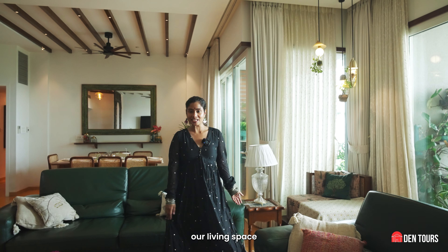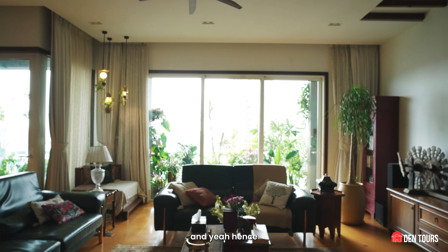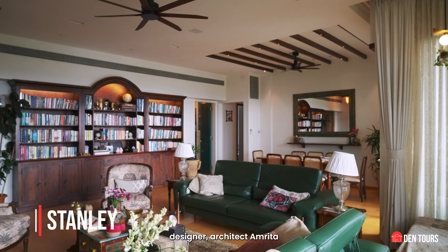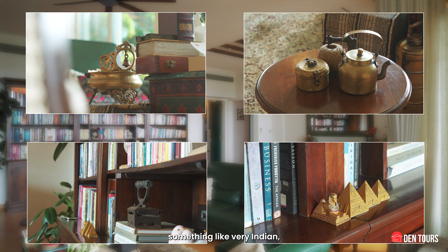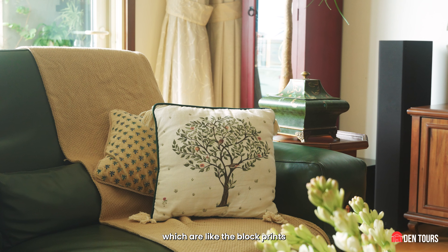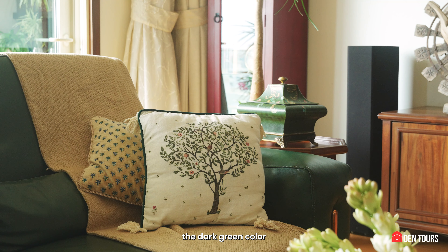So this is our living space and I must say hosting is our thing. Hence these two large, beautiful couches which are from Stanley. Me and my designer architect Amrita, we both wanted something which is very Indian and has a lot of vintage antiques. You can see the fabrics — very block prints — which complement the dark green colour.